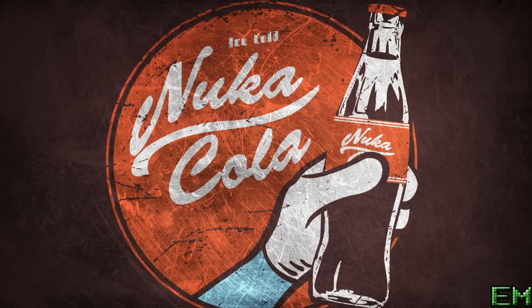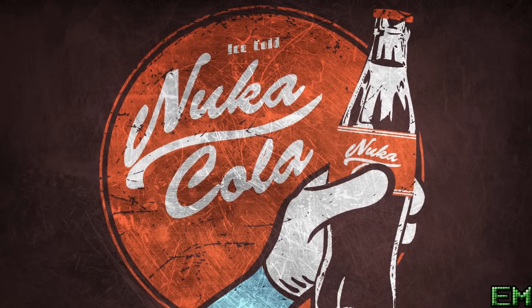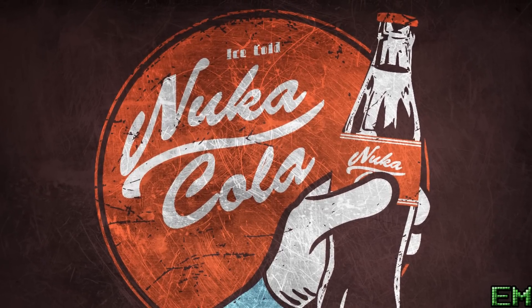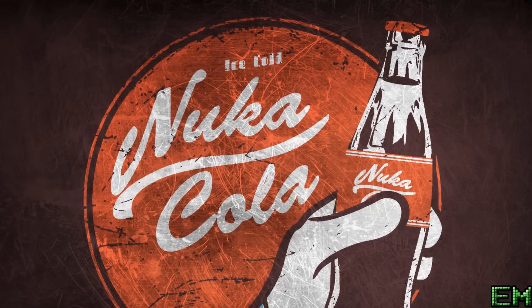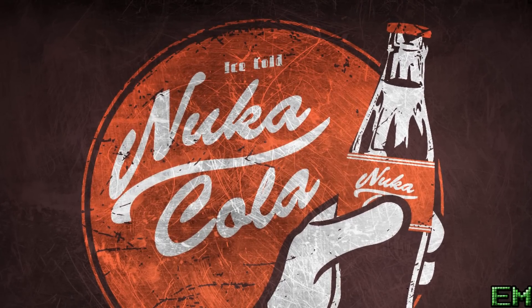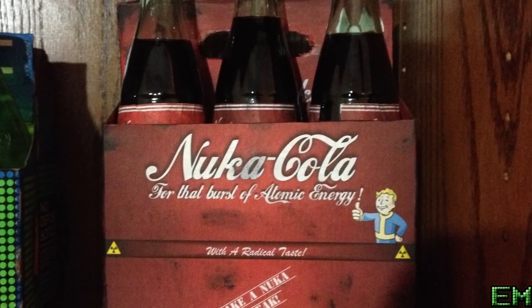Nuka-Cola is the one that everyone knows about, and it was invented around 2044. It was noted to have a very unique taste and a dazzling blue color. Its contents are normal soda elements, but it has a mixture of 17 fruits to give it its unique flavor. It is also noted to contain vita minerals and various health tonics.